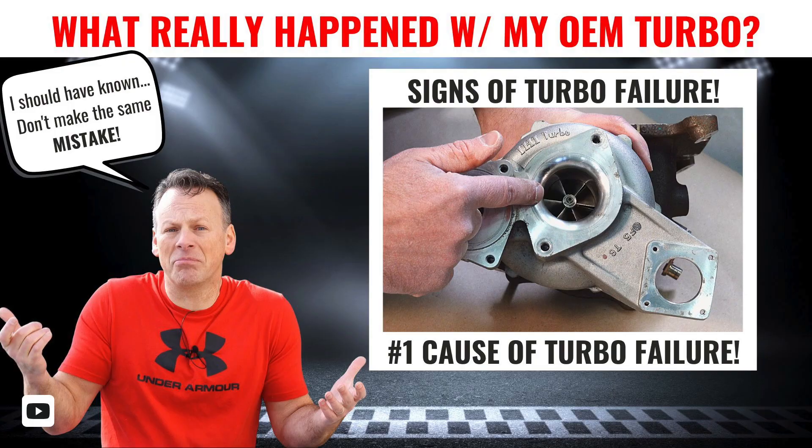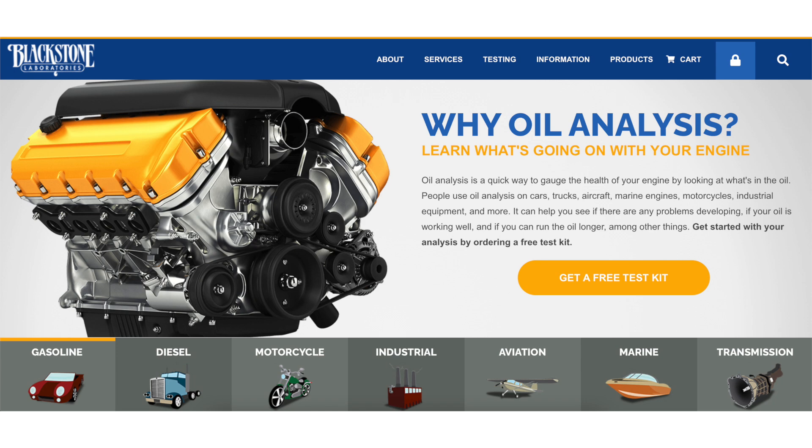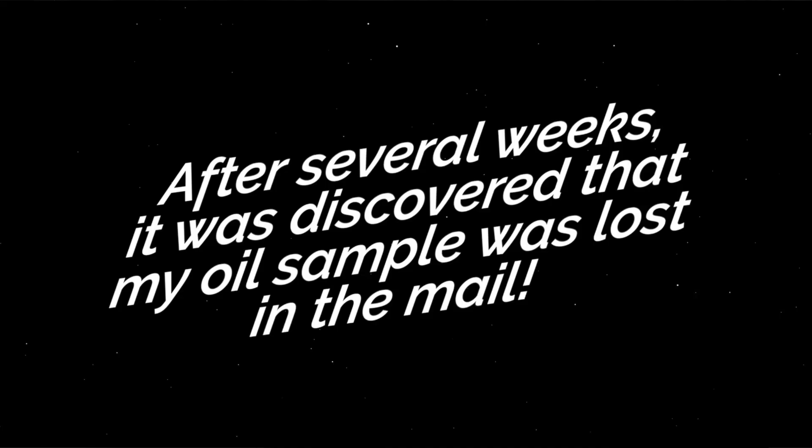In the last video, I pulled the turbo off. I wanted to take a look at the compressor wheel and the turbine wheel to see if there was any shaft play. But I also wanted to send off an oil sample to see if that revealed anything. So right before we installed the 271 Kuro, the FK8 hybrid turbo, I did an oil change and sent a sample off to Blackstone Laboratories.